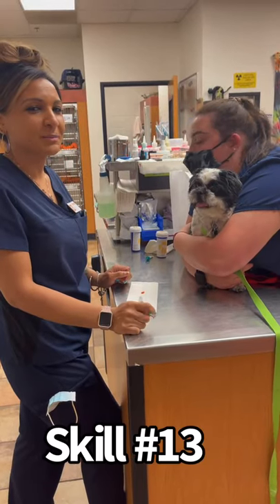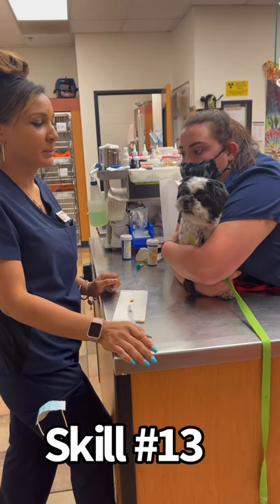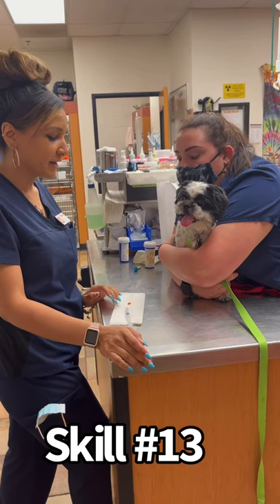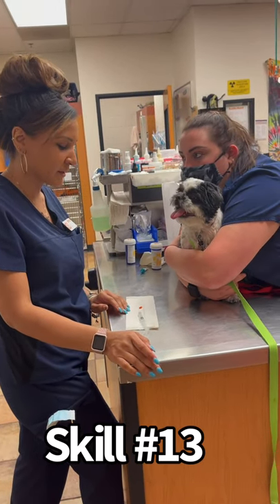Hi, my name is Caitlin Martin. My student number is 55877192 and I will be performing a part of skill 13, which is hand pilling a dog. So today Nichols needs the Simplicef antibiotic tablet.